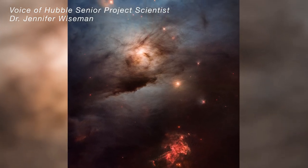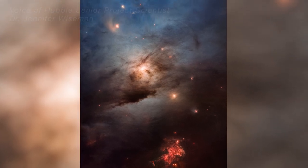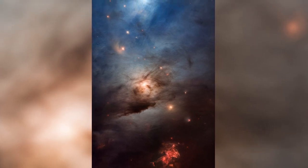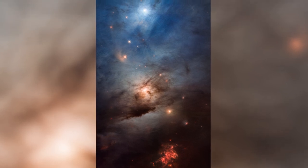Located approximately 960 light-years away in the Perseus interstellar cloud, Hubble's colorful view unveils glowing gases and pitch black dust stirred up, colliding, and blown around by several hundred forming stars within the dark cloud.